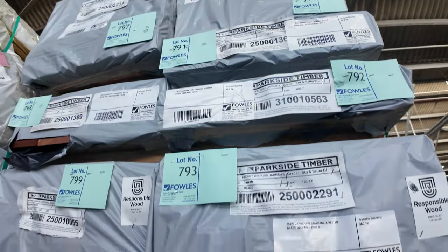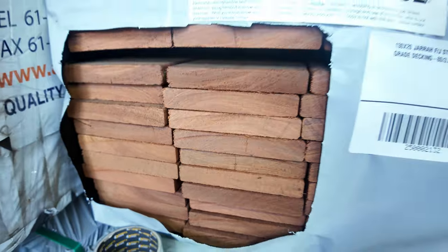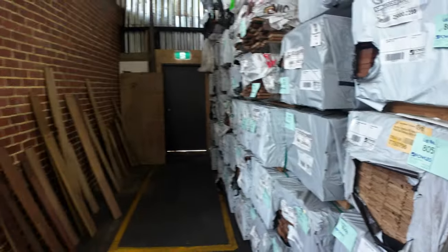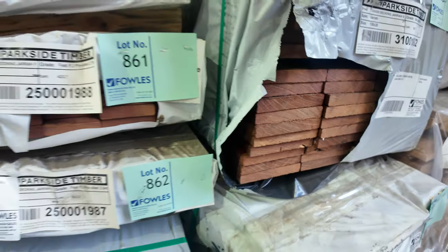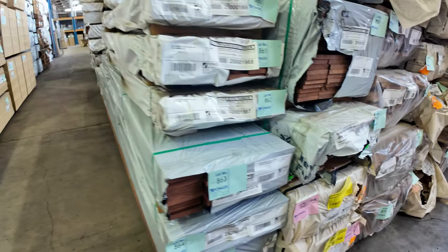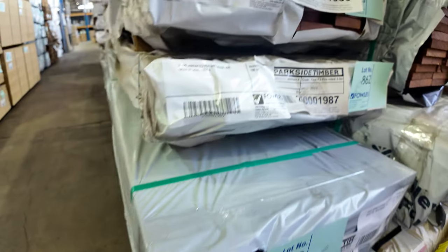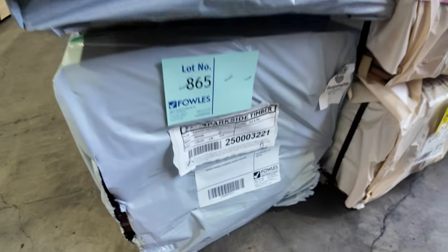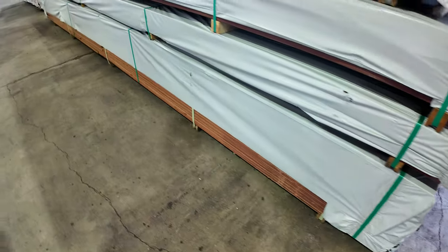A fair bit of set length finger jointed stock - some 130 by 20, and some set length 130 by 20 Jarrah in 3.6 metre lengths. A few packs of that in standard and better grade - it'll probably only go for six bucks a metre for a 130 by 20 standard and better grade deck, which is ridiculously cheap. A couple of packs of 2.7s as well. There's also some 85 by 20 set length stock, and more 130 by 20. Right at the bottom - lot 865 - is the only one of its kind in tomorrow's auction: standard and better grade Jarrah decking, 130 by 20, but it's not finger jointed - it's solids, all random lengths. Pretty hard to come by.